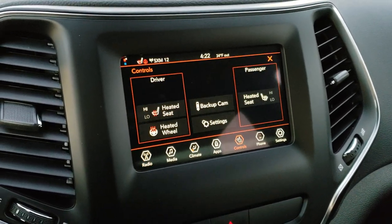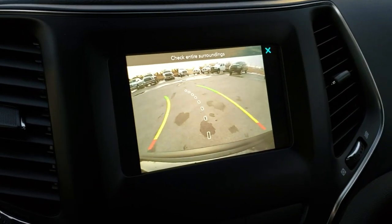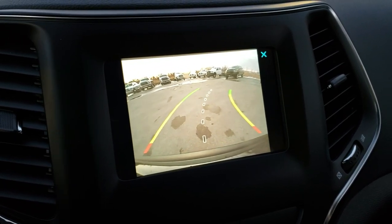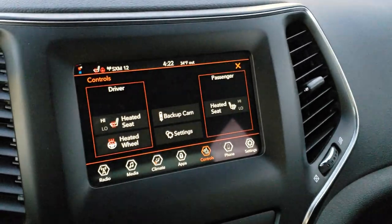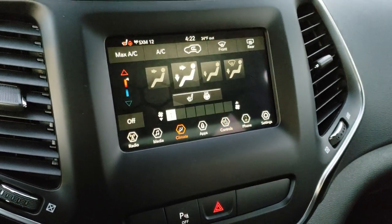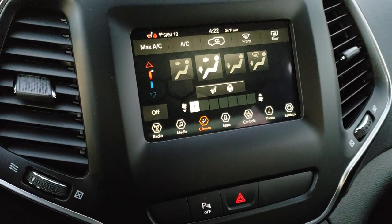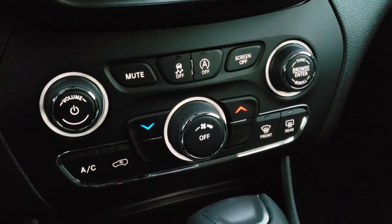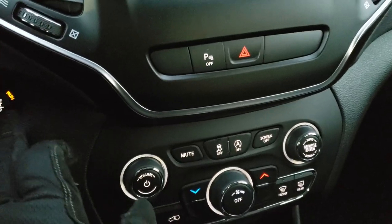You saw the heated seats and heated steering wheel buttons up there as well. The backup camera is pretty high definition and also has dynamic grid lines, meaning they turn as you turn the steering wheel — a pretty neat feature. You can also control climate right on the screen: where the air is blowing, the temperature, and fan speed. If you don't like those buttons on the radio, you can use the more tactile buttons down here. You can also turn your backup parking sensors off.